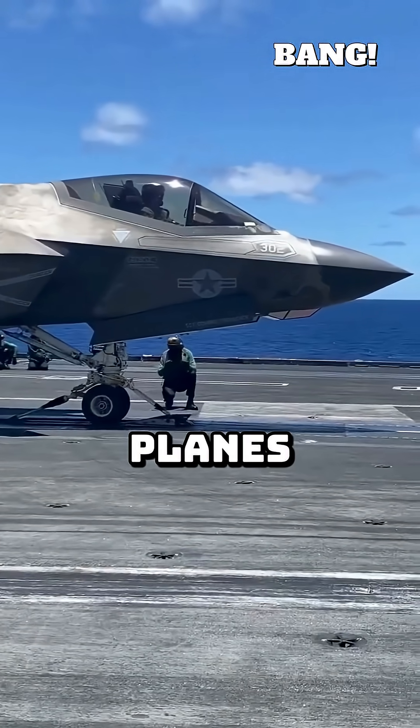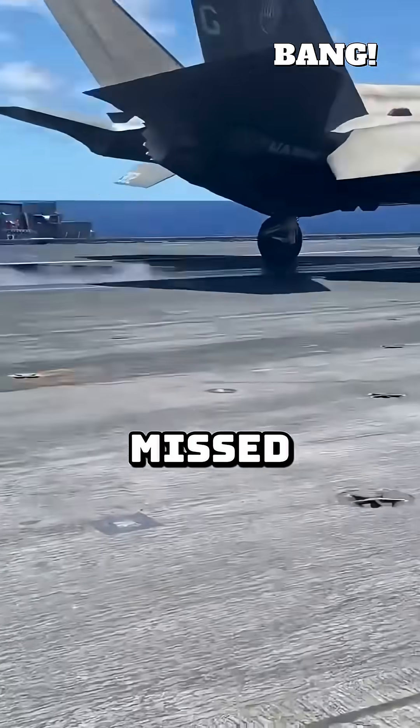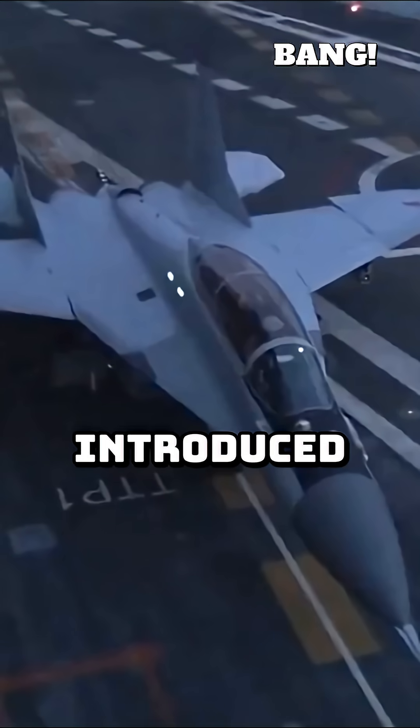A missed wire meant crashing into planes parked forward on the deck or going over the side. It was incredibly dangerous. If you missed the wires, you were in serious trouble. Enter the angled flight deck, first introduced in the 1950s.